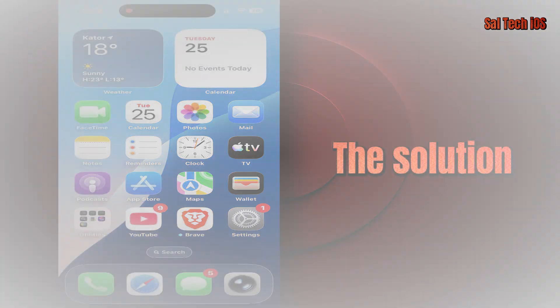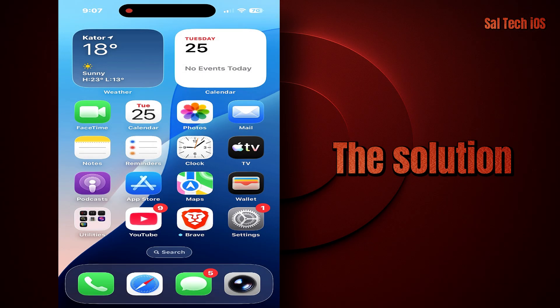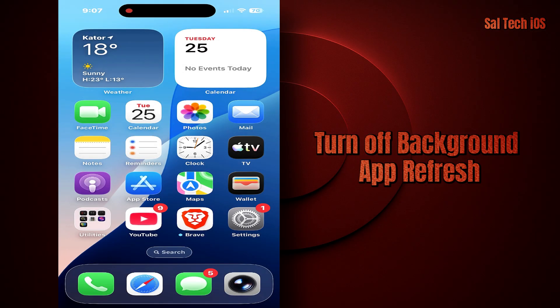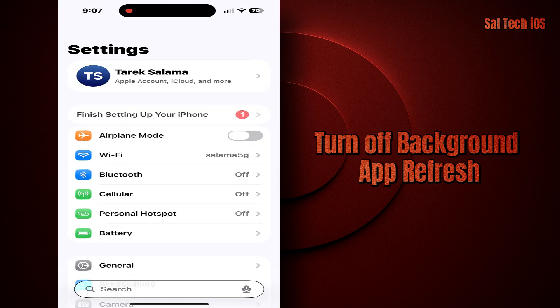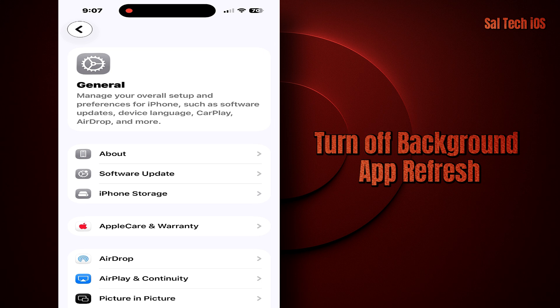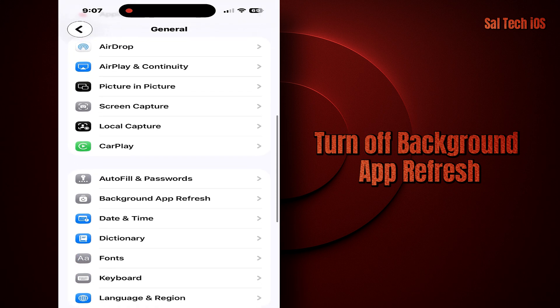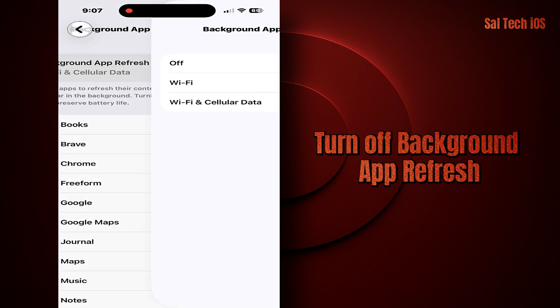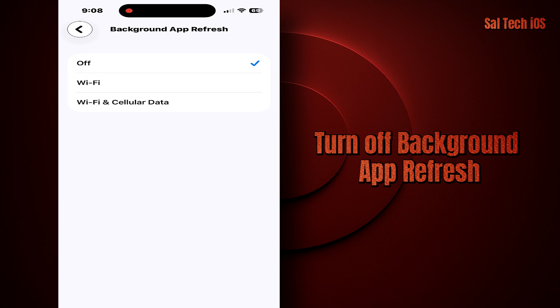Third, the solution — five steps that reduce iPhone heat immediately. One: turn off Background App Refresh. Go to Settings → General → Background App Refresh → Off. This reduces heat and battery consumption significantly.